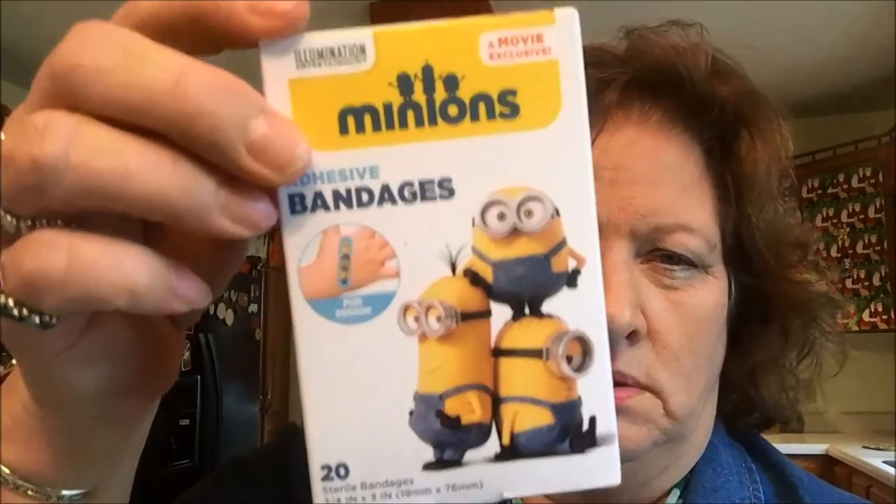I picked up some band-aids — just a variety pack — and then these bandages, 20 sterile bandages, three-quarter inch by three inch, Minions. I saw these thermal socks hanging up there and I thought, well, I'll throw those in my husband's stocking and see what he thinks. He's had socks like these before and I have good luck with Dollar Tree socks, so I thought these were nice. They actually smell funny — they smell like burlap, like they've been stored in a burlap shed barn place or something. But hopefully it'll wash out.